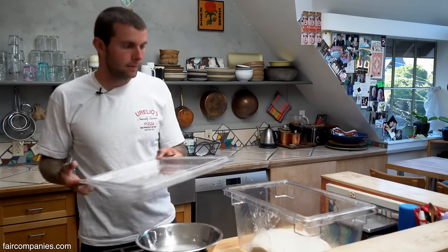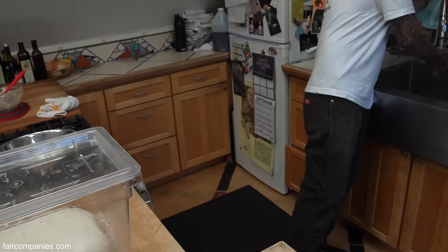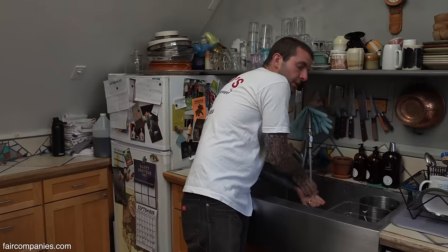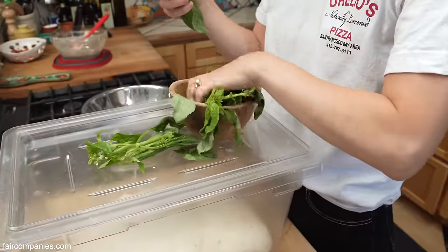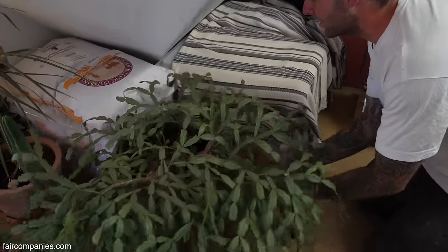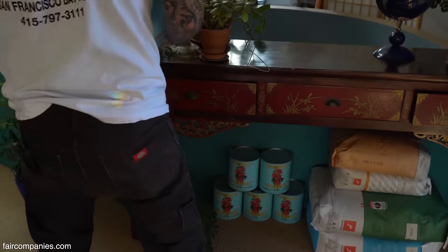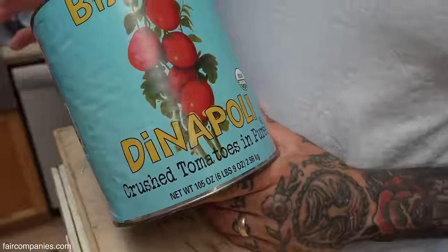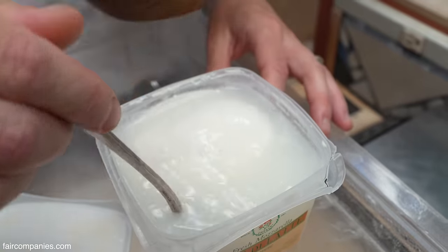Does it pay off? Can you make a living doing this with that much flavor? Yeah, definitely. Pizza is a really good business model actually, because the ingredients are much less than having a full-blown restaurant. That's 150 pounds of flour right there. These are the only tomatoes we use — Bianca di Napoli, right here in California. The mozzarella we get from Belfiore in West Berkeley.